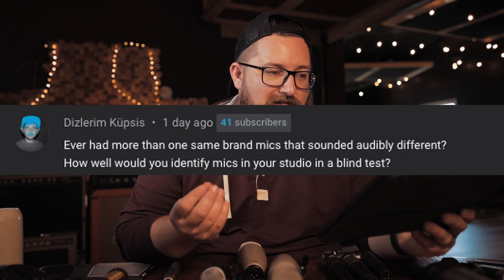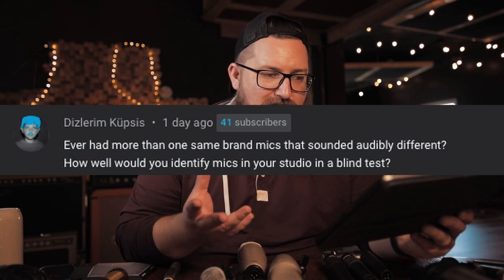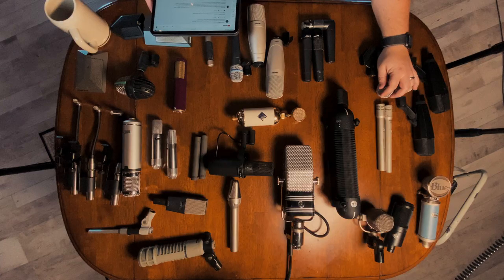Have you ever had more than one of the same mic that sounded audibly different? Most of the ones I have that do have duplicates are very, very similar, or in instances where I just don't care — like SM58s. They're mostly getting used as talkbacks anyway, so in that instance I don't mind them sounding a little different.